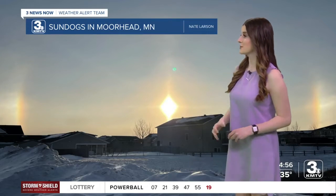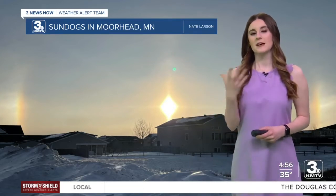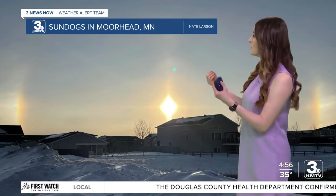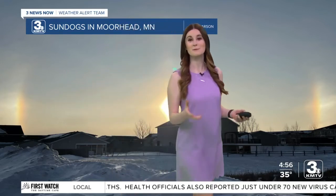Sundogs form from a thin layer of cirrus clouds. Cirrus clouds are formed primarily out of ice, so when we have those ice plates and particles in the sky, sunlight can reflect and refract along the 22-degree halo and create sundogs.